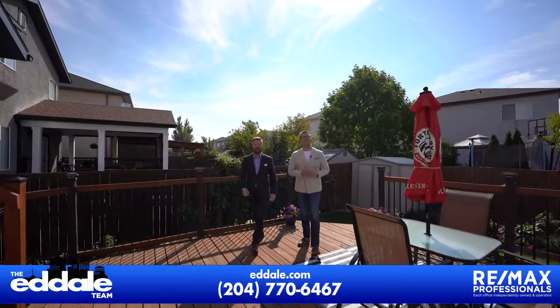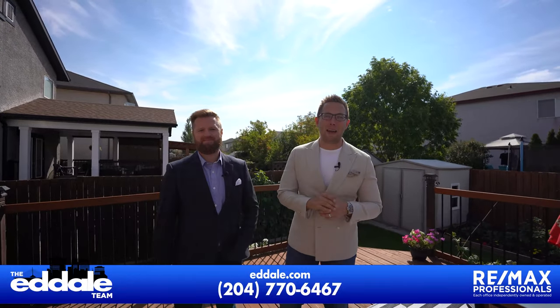Well, that's it for 10 Pamela. If you have any more questions about this property, you can call Ed and Mike at RE-MAX anytime.